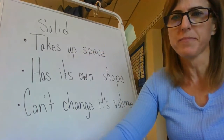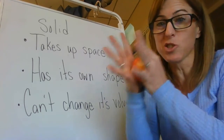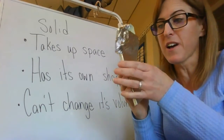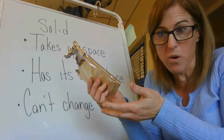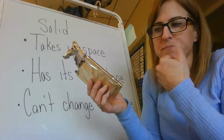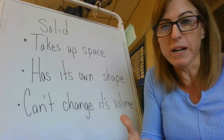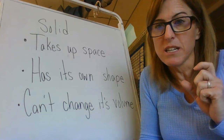A solid can't change its volume. I could squish this apple and make a mess, but I would still have an entire apple. Even if I cut it up, I'd still have an entire apple. Just like if I took this chocolate bar and broke it into tiny pieces, I'd still have the same amount of chocolate - breaking it doesn't make more. It's just more pieces; you can't change its volume, it will always remain the same. Those are the three things to remember about solids. Tell me what you know about solids, give examples, and make sure you restate the question in your answer.